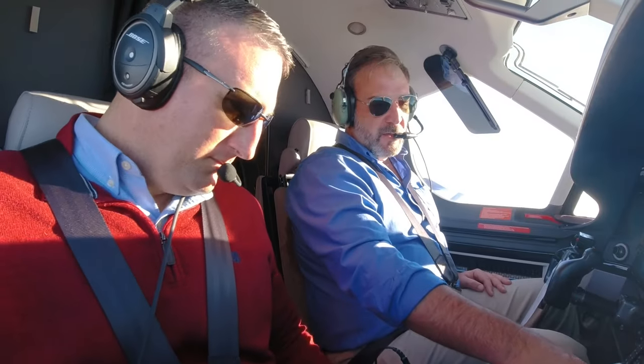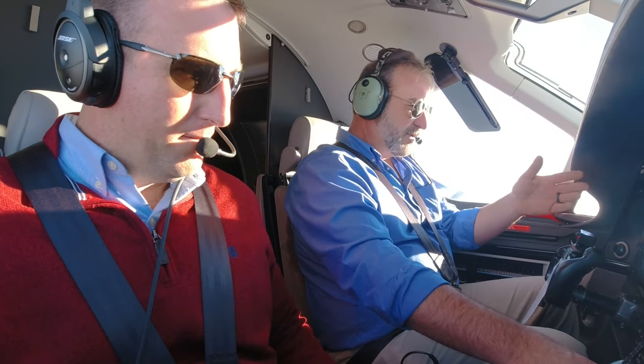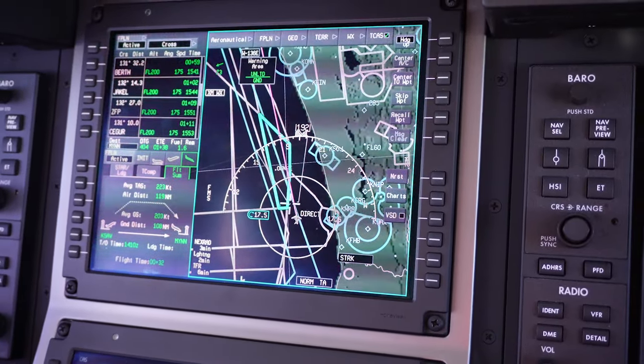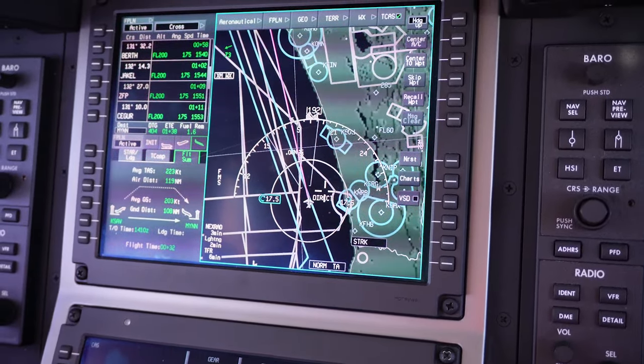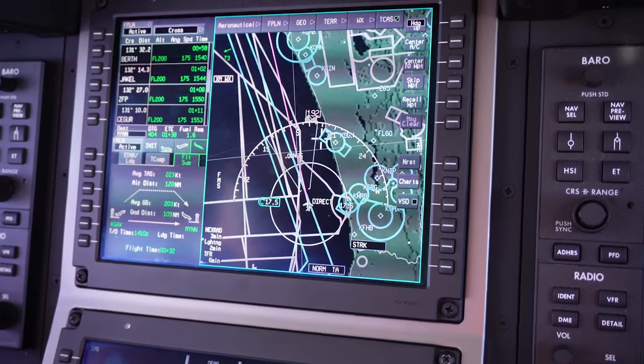Pressurization is climbing — right now we're climbing at 375 feet per minute. Our cabin altitude is 1,800 feet versus our actual altitude of 8,900 feet, and our differential pressure — the difference between outside pressure and inside pressure — is 3.2. I noticed on our avionics that we were headed straight towards the Kennedy Space Center, which I was extremely excited about. The only problem was it was going to put us directly over the top of it, which makes it hard to see.